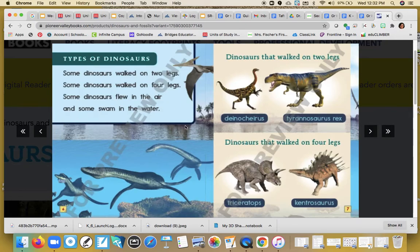Dinosaurs that walked on two legs include Dianacheras and a T-Rex, or Tyrannosaurus rex. And dinosaurs that walked on four legs include a Triceratops and a Kentrosaurus.